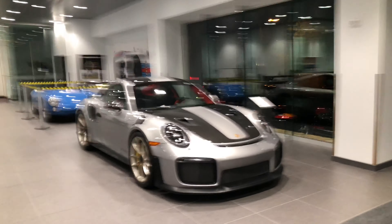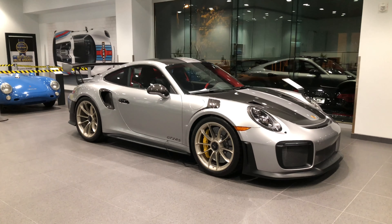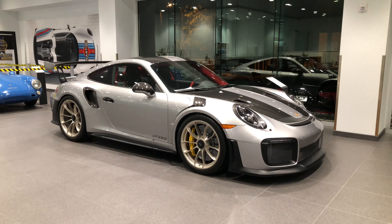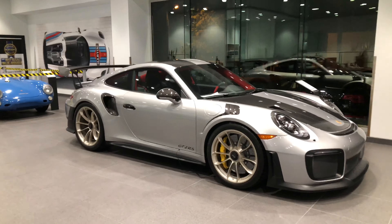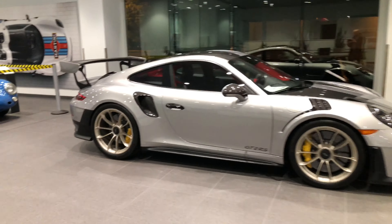One of the last brand new 2019 GT2 RSs available for sale. This is a brand new car, never titled, unregistered. This is one of the last ones produced — Weissach package, well optioned.